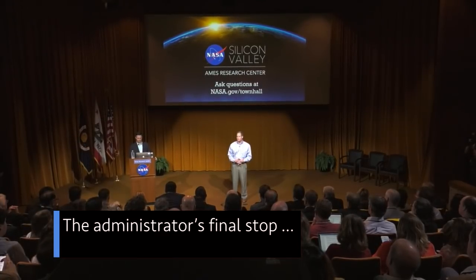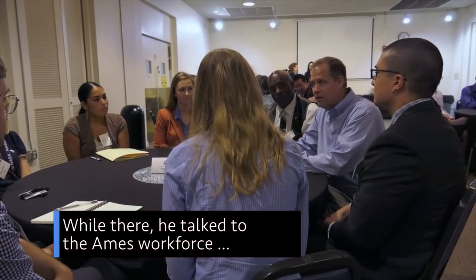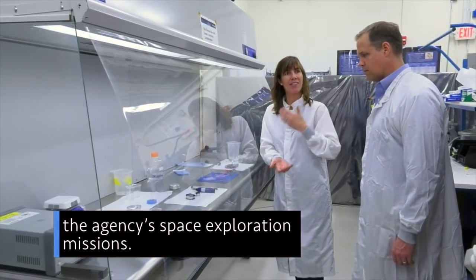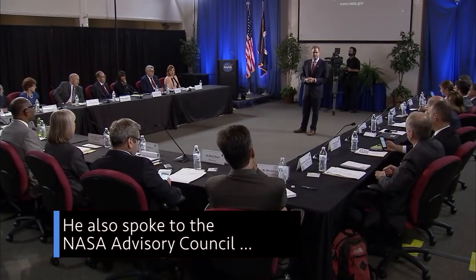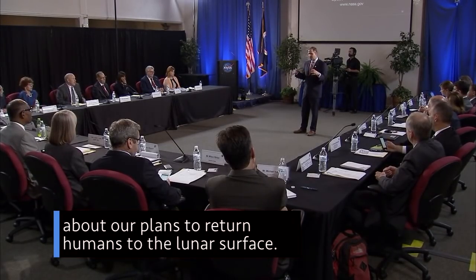The Administrator's final stop was Ames Research Center in Northern California. While there, he talked to the Ames workforce and saw innovative thermal protection materials being developed to support the agency's space exploration missions. He also spoke to the NASA Advisory Council about our plans to return humans to the lunar surface.